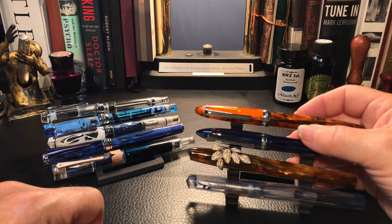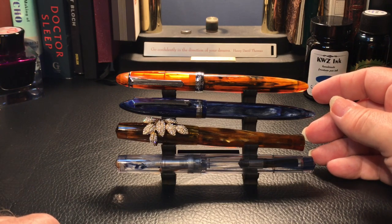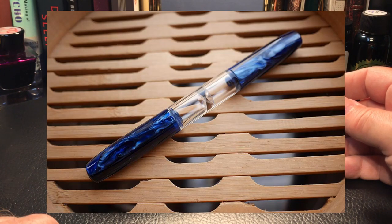Eyedroppers will be ranked by capacity alone. Here are the four that I have: there is a 469, which is the double-ended pen that I don't own, but it's a pretty unique pen in its own right.